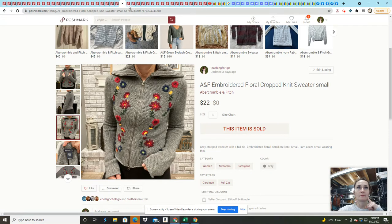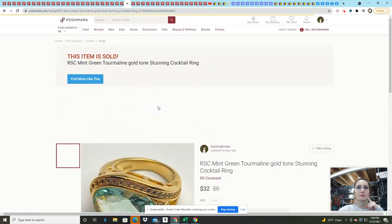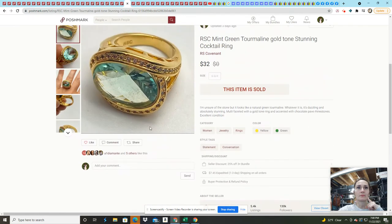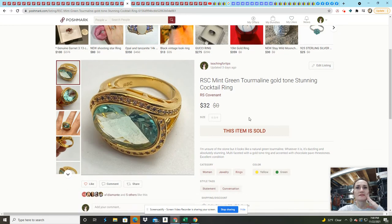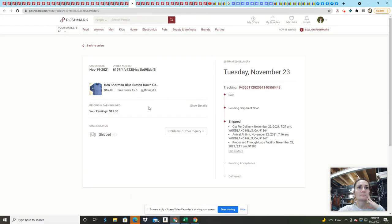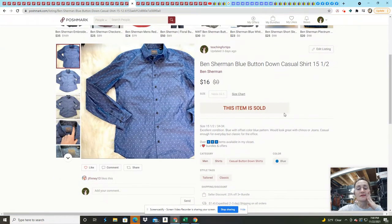This tourmaline ring was gorgeous — one of those Goodwill lot finds. It sold on an offer for $32 — I had it listed for $40. This Ben Sherman button-down I got for free, so it was completely profit. I sold it for $16.